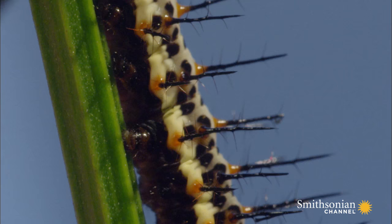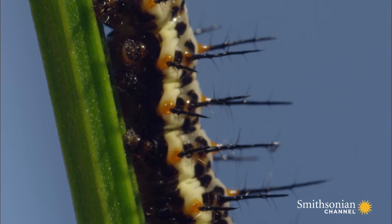They have protective spines to ward off their predators, but no reproductive organs.